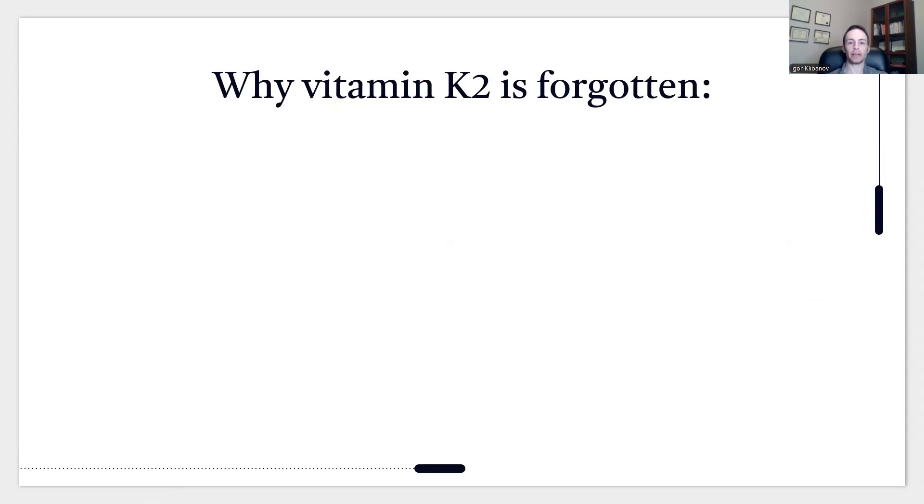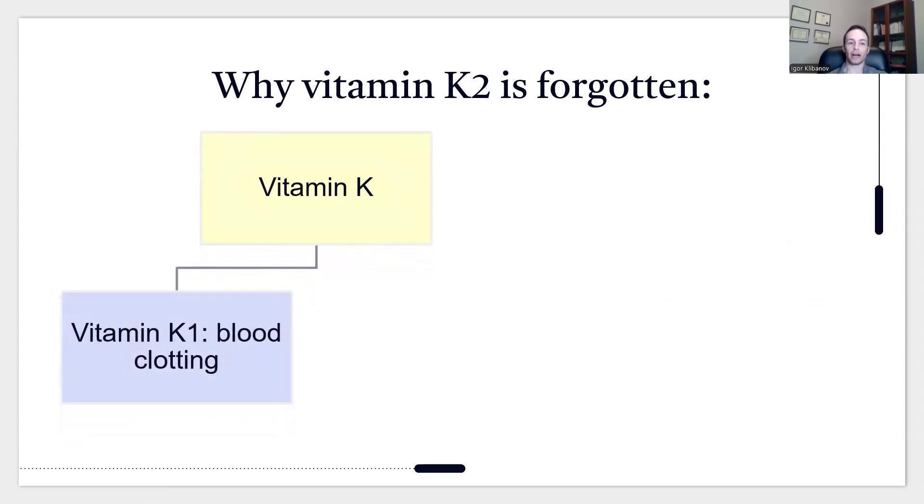Why is vitamin K2 forgotten? Because when vitamin K was first discovered, they only knew about vitamin K1. Vitamin K1 is responsible for clotting — and in German, the word for clotting starts with a K, which is how vitamin K got its name. At the time, they didn't know there was a K1 and K2; they only knew about the blood clotting function.